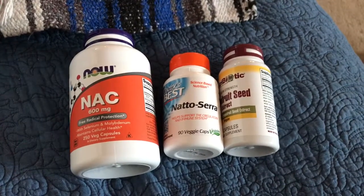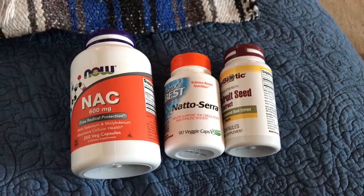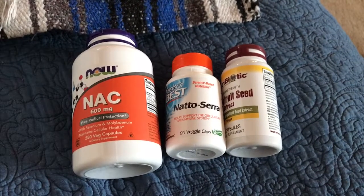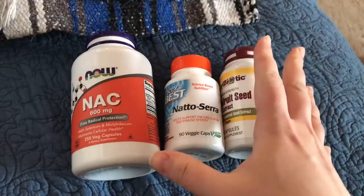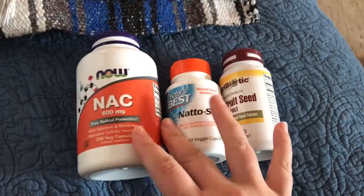So in order to get around that, you have to take things that break up biofilms and burst it out of its cyst or ball form. So that's what these are for.